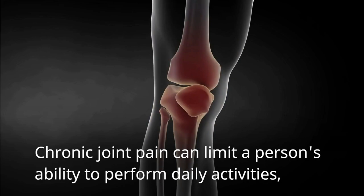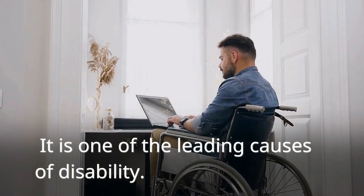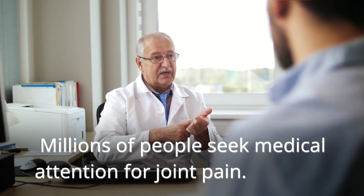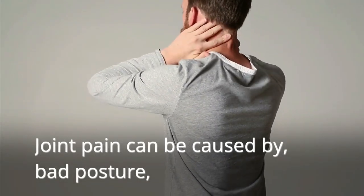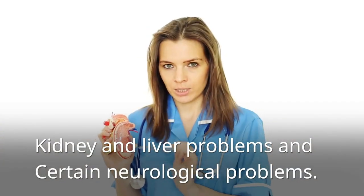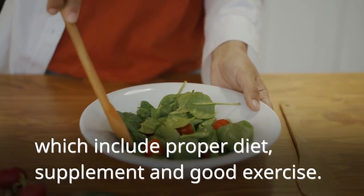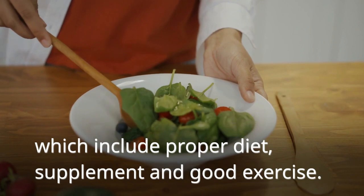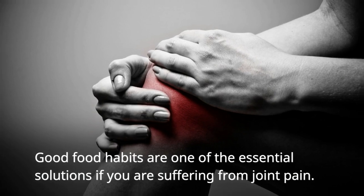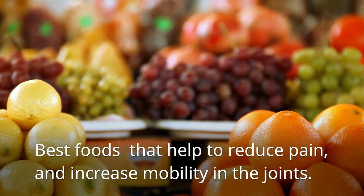Chronic joint pain can limit a person's ability to perform daily activities, which seriously affects their quality of life. It is one of the leading causes of disability. Joint pain can be caused by bad posture, nutritional deficiencies in the diet, kidney and liver problems, and certain neurological problems. But joint pain can be managed by following a proper diet, supplementation, and good exercise. Good food habits are one of the essential solutions. Let's see the best foods that help to reduce pain and increase mobility in the joints.